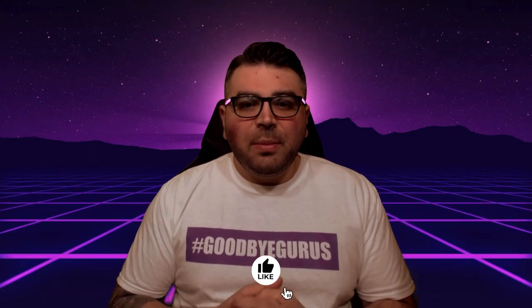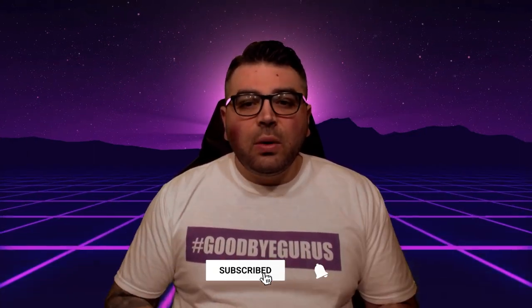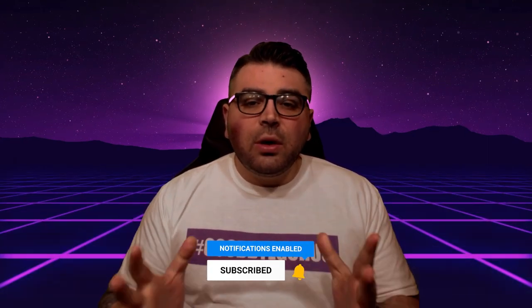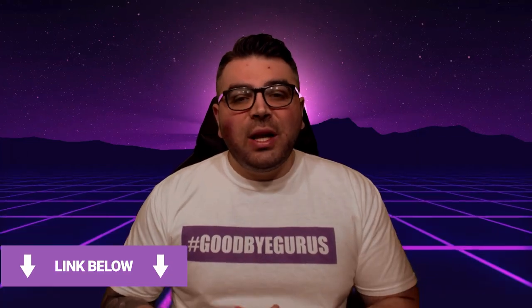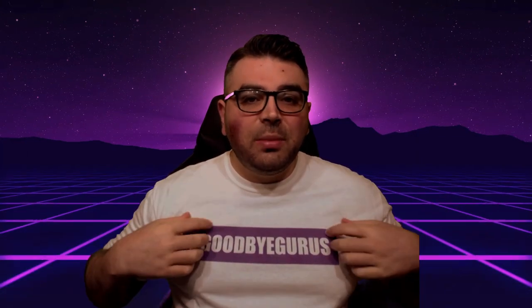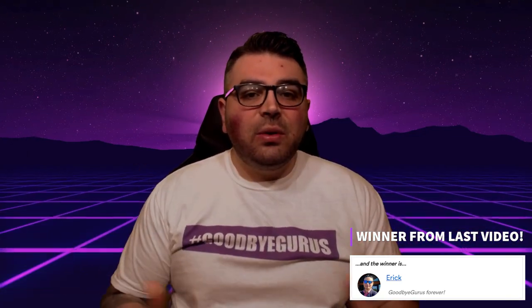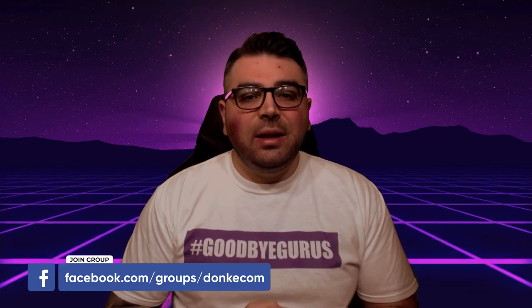If you're new to this channel and you want to learn a couple of things about ecom, drop shipping, and print on demand, definitely subscribe and turn that bell on. Check out the links in the description below where you can find the Facebook group, our Discord channel, and a link to the 100% free Goodbye Gurus course. In every video I give away a 30-minute consultation — in the comments below just tell me what's written on my shirt to go in for the chance to win. The winner will be announced in the next video and in the Facebook group.